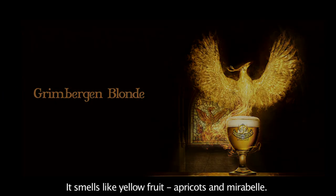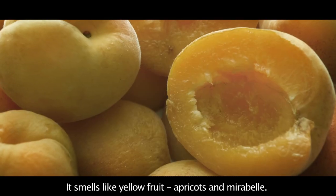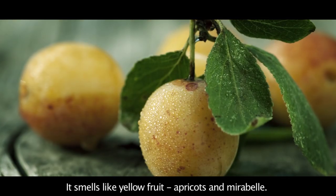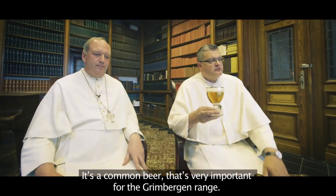This is Blond. It smells like yellow fruit, apricots or mirabelle you have inside. It's a common beer, very important, of the statue of Green Bergen beers, the Blond.